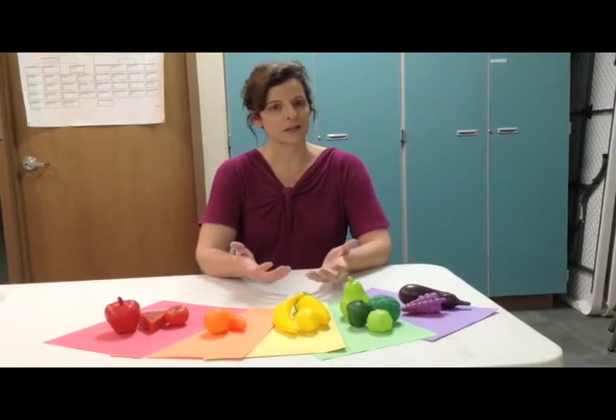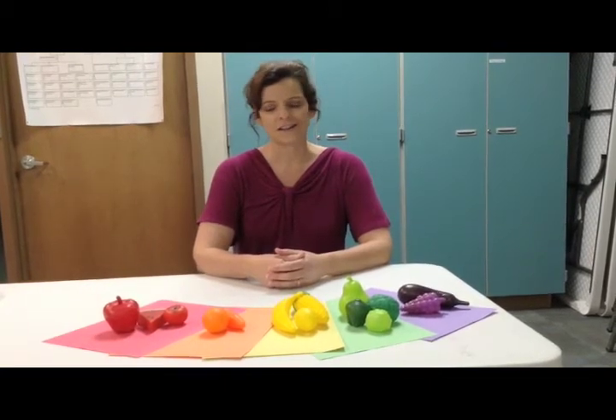The orange fruits and vegetables contain high amounts of vitamin C. So when you're thinking about things like oranges and carrots, those things can help to boost your child's immune system.